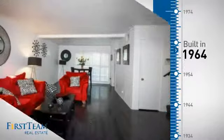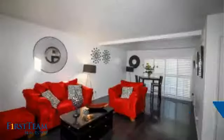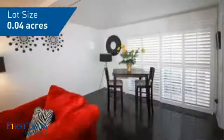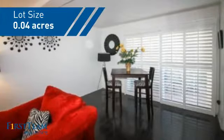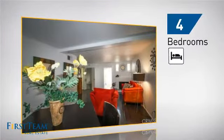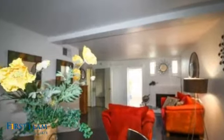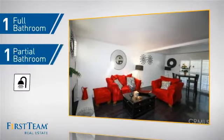This property was built in the early 60s and features over 1,300 square feet of space, giving you a spacious layout to play host or kick back and relax after a long day. Inside, you'll find four bedrooms so everyone has a private space to come home to, as well as one full bathroom and one partial bathroom.